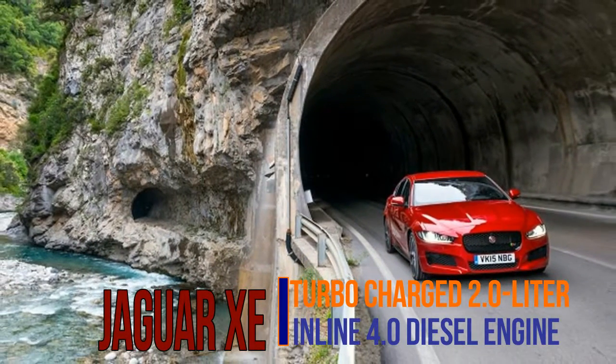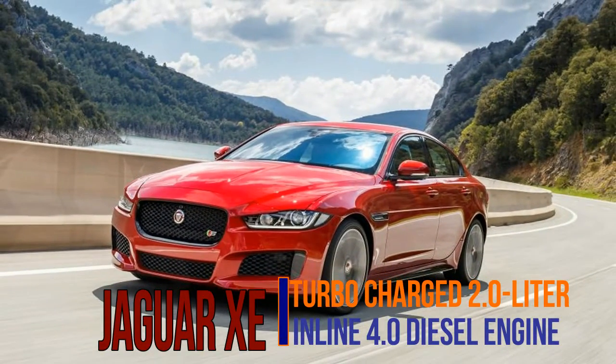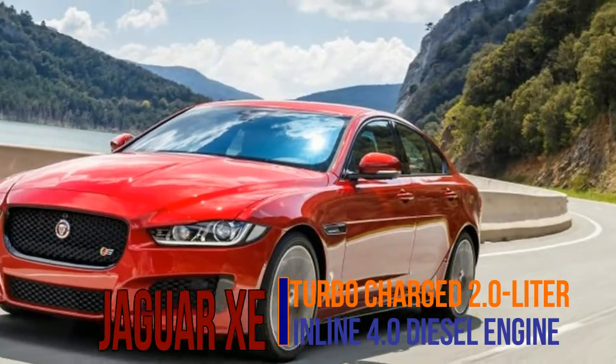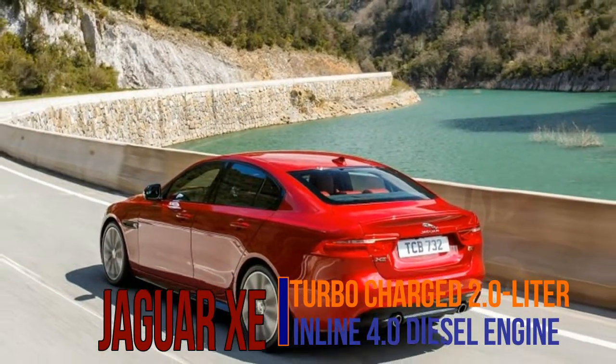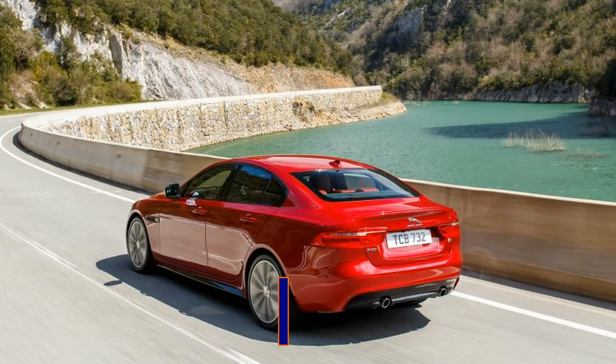The new Ingenium engine family, from which the XE's turbo diesel inline-four also hails, is an entirely in-house Jaguar design. The gasoline 2.0-liter makes 247 horsepower and 269 pound-feet of torque — bumps of 7 horsepower and 18 pound-feet over the first year's XE's Ford engine.